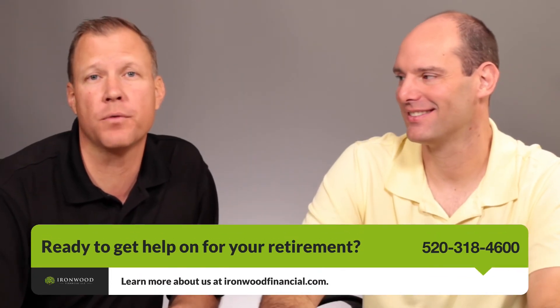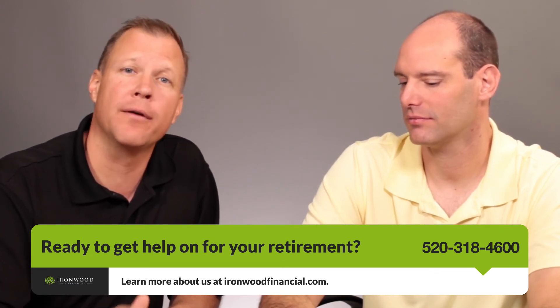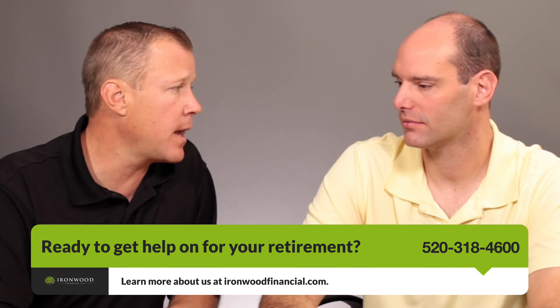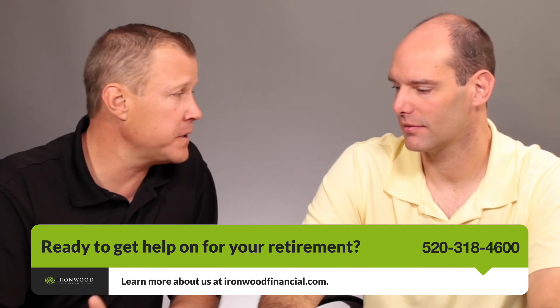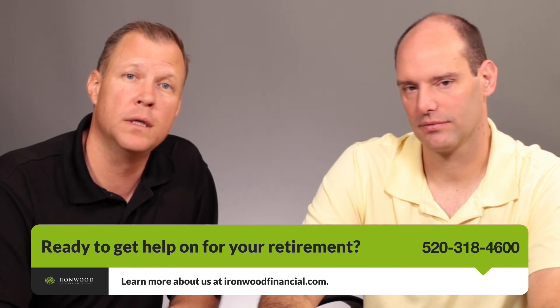If you have any questions about what you're paying for your funds or your advisor, please let us know — we're here to help. Alex and I can be reached on Facebook or our phone number is 520-318-4600. This is Robin and Alex — we'll see you next time.